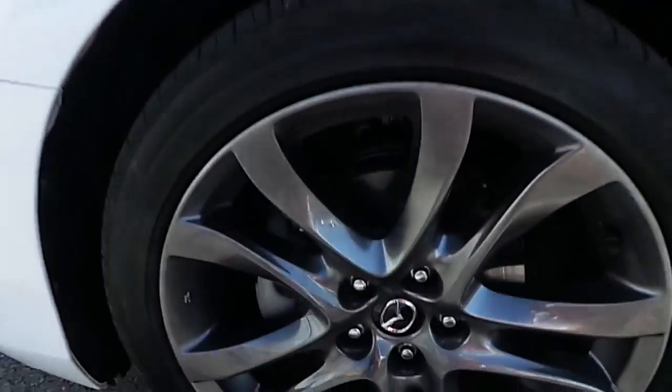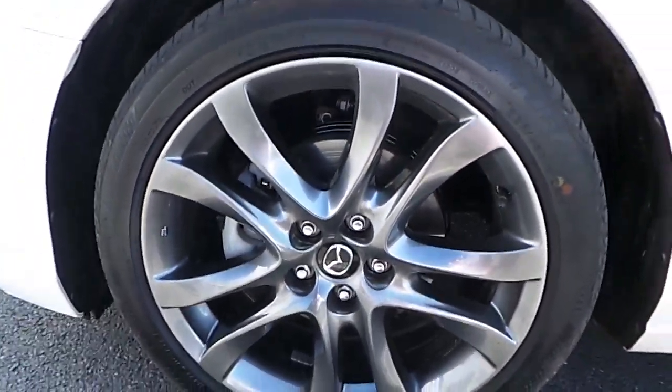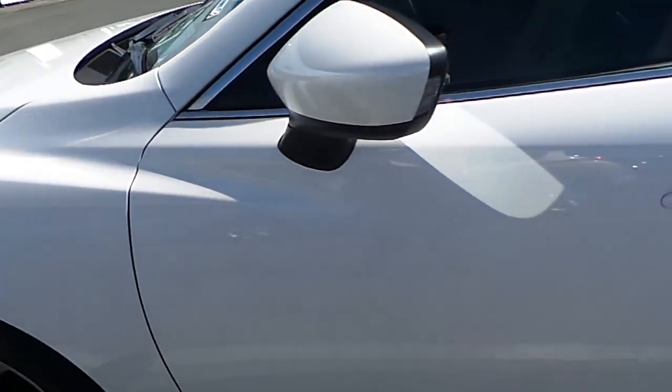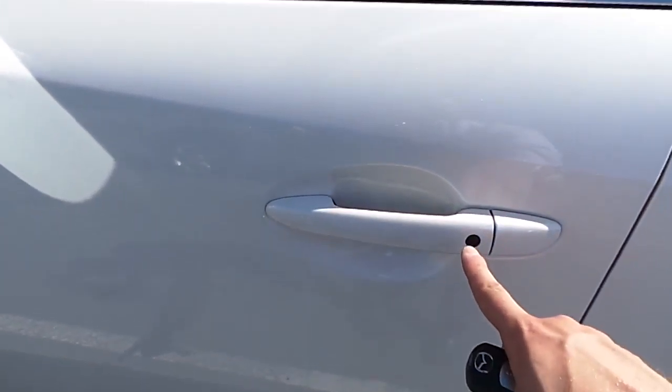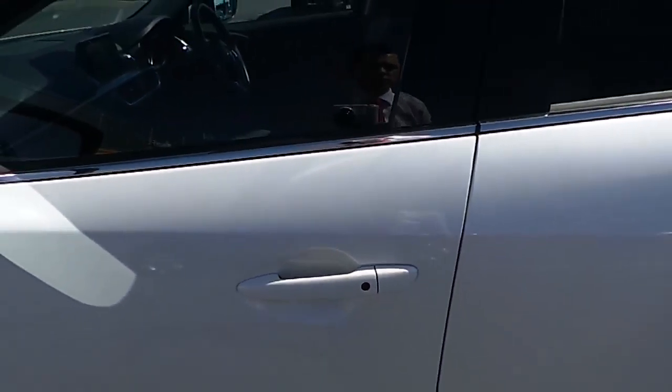Moving on to the sides, we have nice 19-inch diamond-cut 10-spoke alloy wheels. We also have keyless entry, so all you have to do is have the key in your pocket and tap this button twice in order to open the car.